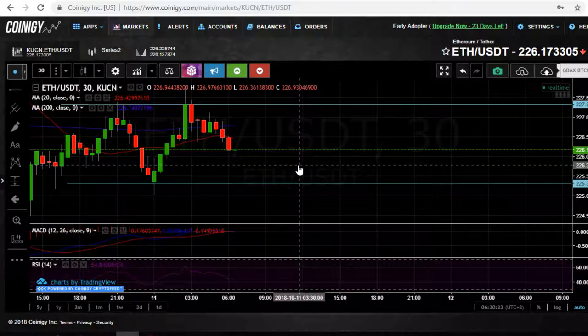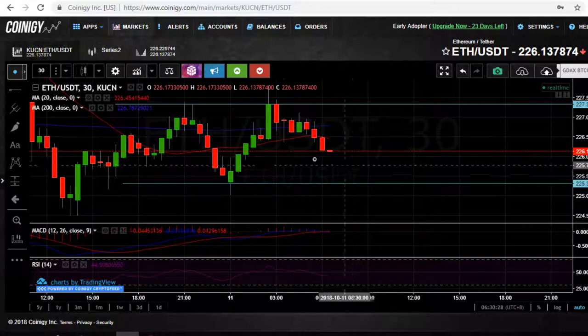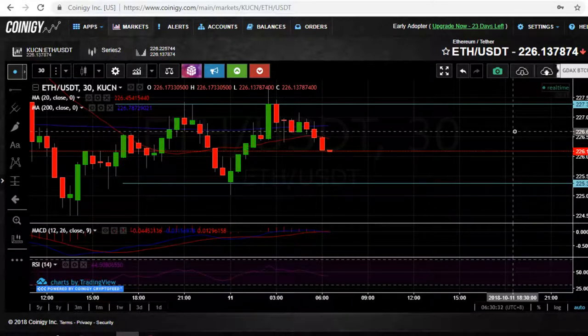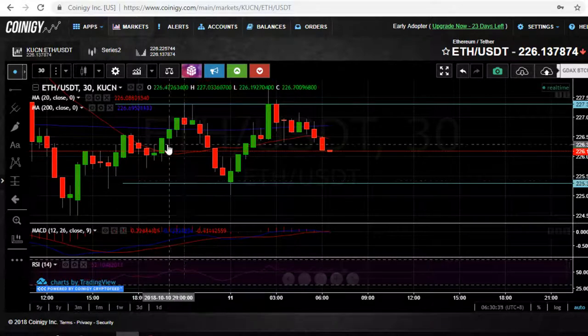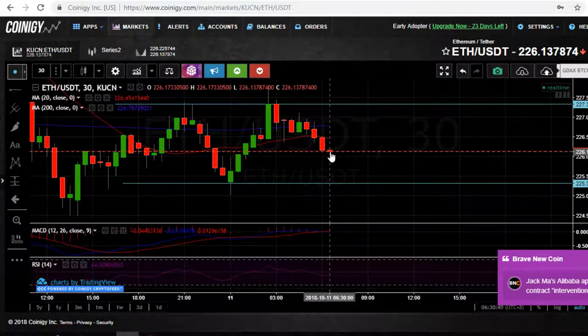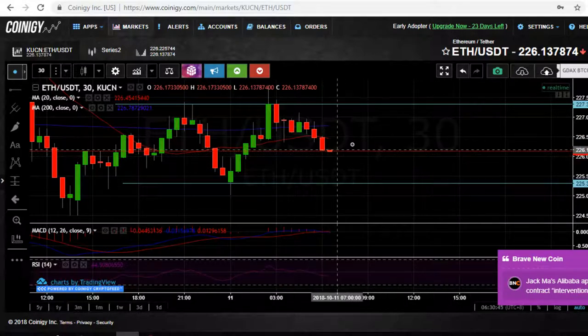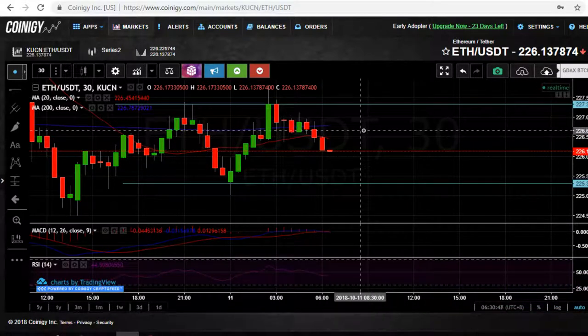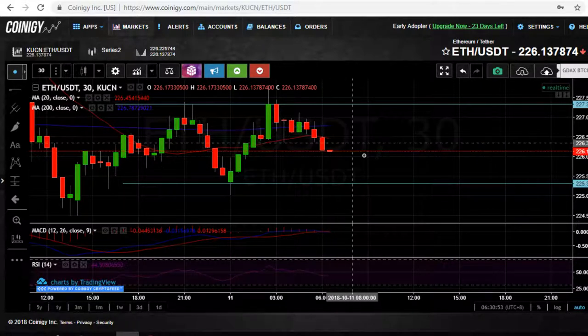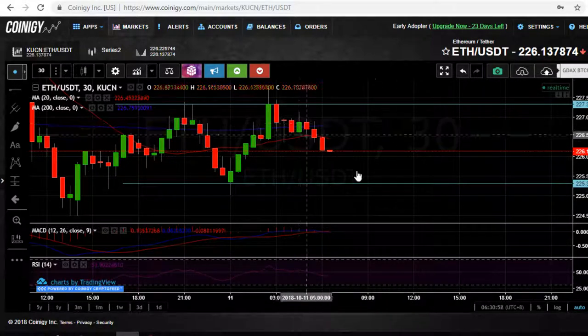I'm looking at the 30-minute chart, working on Hong Kong time. I usually start looking at it around 6:30 in the morning to about 9:30, because Japan opens futures around 8:00. There's violent movement when Japan and the UK open up; America is a bit more sporadic when they open and close. It doesn't matter what chart you're looking at — the technique works the same.